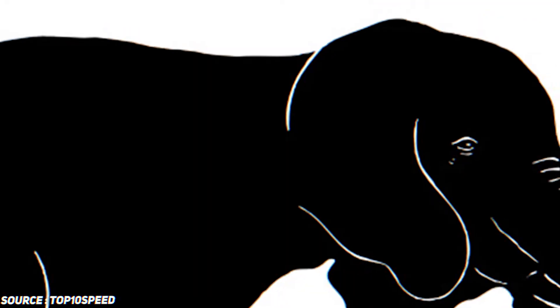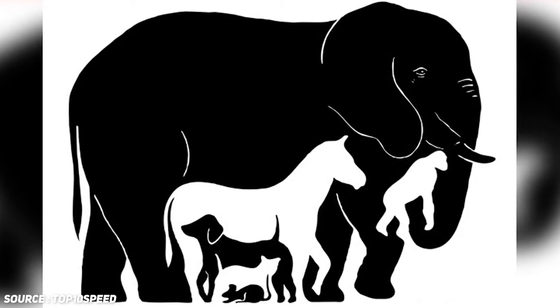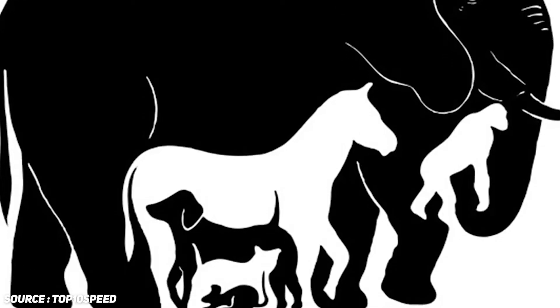Number one: how many animals? The first picture shows an elephant, but if you look closely, you'll notice that the image contains more than one animal. Can you guess how many animals are inside of this picture of the elephant? I'm going to give you guys some time to answer this riddle.